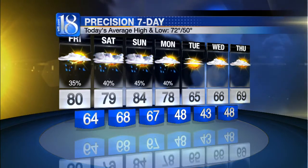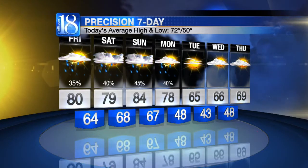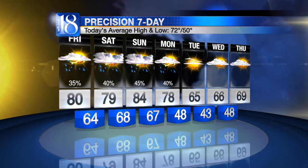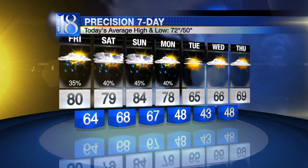We'll see more pop-up shower and thunderstorm chances on Sunday before that cold front passes during the Monday morning, early Monday afternoon period. Another nice defined line of showers and storms comes Monday. Then on Tuesday, we dry out and cool off, looking at a high temperature of 65 degrees Tuesday afternoon. Wednesday, 66, back up to 69 degrees, and 60 degrees to wrap up that precision seven-day forecast.